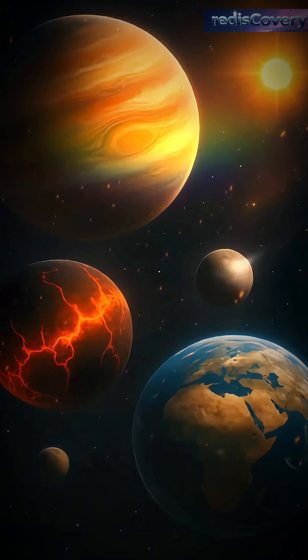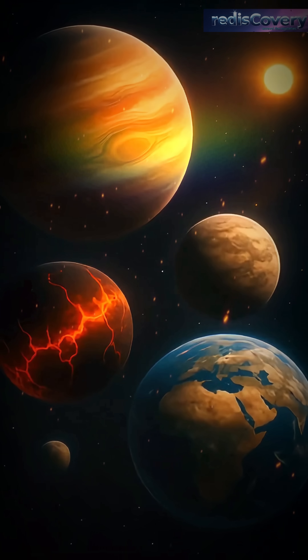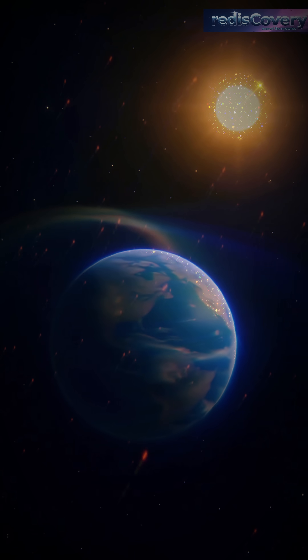Over time, Kepler revealed thousands of planets, from hot gas giants to rocky Earth-like worlds. Some of these worlds are in the habitable zone, where water might exist.